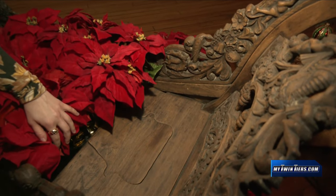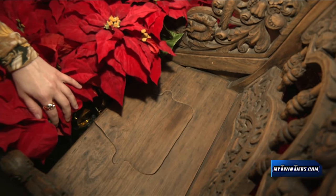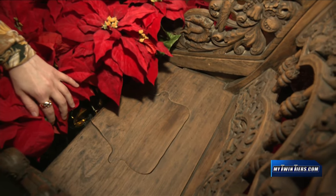Everybody's fascinated by the fact that there is a little hatch in the seat, and there were always questions about what it's for. What you would do is fill an iron pot with hot coals, which would keep your kids' bum warm. It's not really for adults.